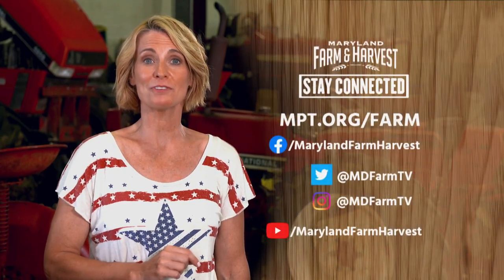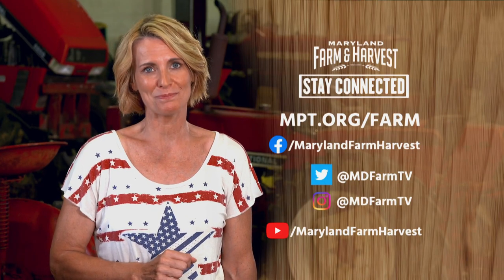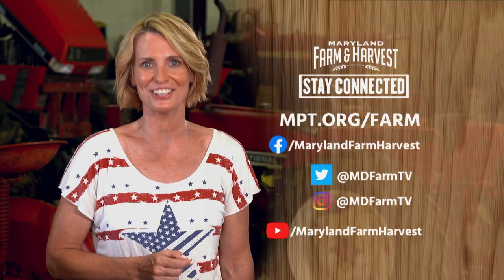Thanks, Greg. You can watch more automotive adventures at MotorWeek.org. You can watch full episodes of Maryland Farm and Harvest on our website at mpt.org/farm. Don't forget to follow us on social media for show updates, pictures, and videos.